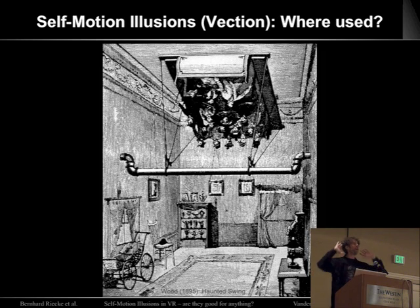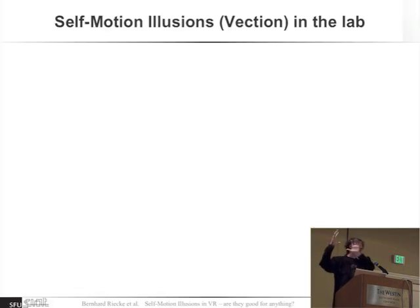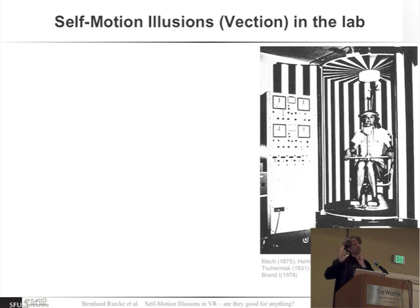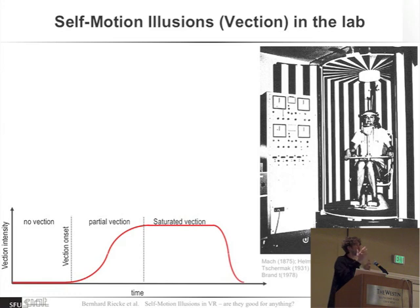Here's the haunted swing, where the actual room could rotate even though people were just swinging — they got the impression that they would go all the way around. Researchers also liked to do this; here's a tumbling room. The most prominent approach to study this was the optokinetic drum: a cylinder with striped patterns that rotates. A stationary observer initially perceives just the drum rotating, but then starts to perceive self-motion until it's fully saturated. So there's a progression from object motion to self-motion.